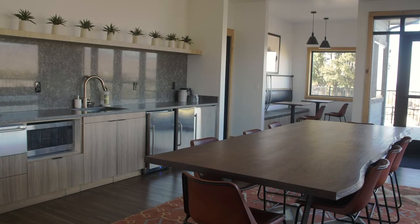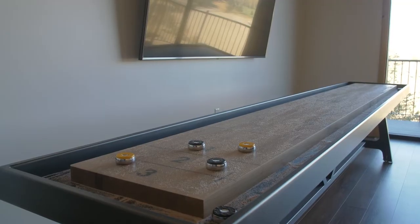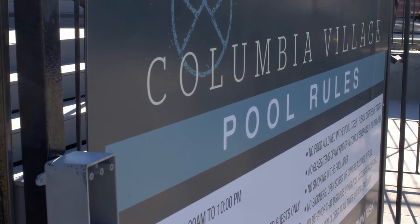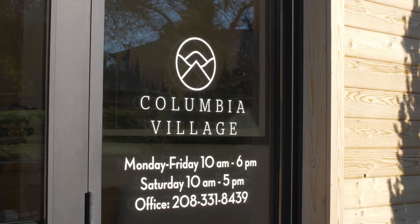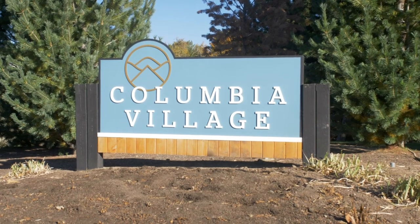Your key fob will give you access to select amenity spaces. We'll give you the lowdown on amenity rules and hours in your move-in packet when you arrive. It is our priority to provide you with the best resident experience. If you have any questions, our on-site team is available six days a week. We know you have a lot of options when it comes to choosing where you want to live, and we're honored you've chosen Columbia Village. Welcome home!